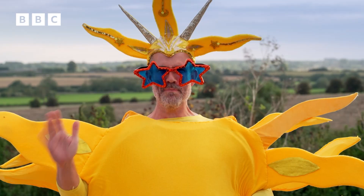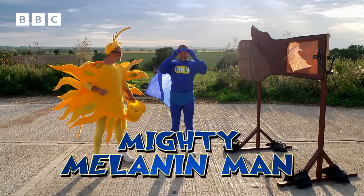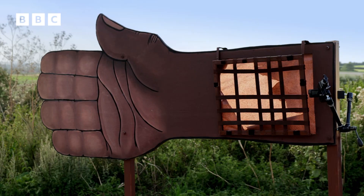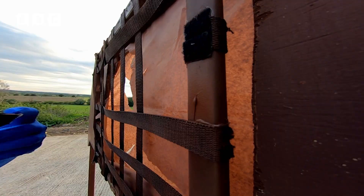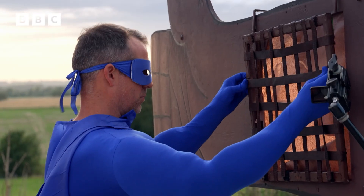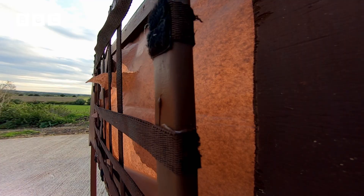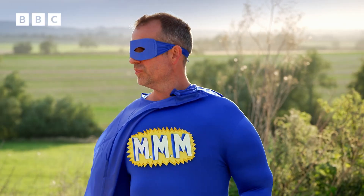Meet Mighty Melanin Man! I'm here to save the skin with my secret weapon — melanin, represented here by this brown grid thing! It absorbs ultraviolet light and helps protect you, and it's the reason you can get a tan! In almost everyone's skin, the more sunlight it detects, the more melanin it makes, and the darker it becomes! The melanin is absorbing the energy of the ultraviolet light and stopping it damaging the epidermis underneath!